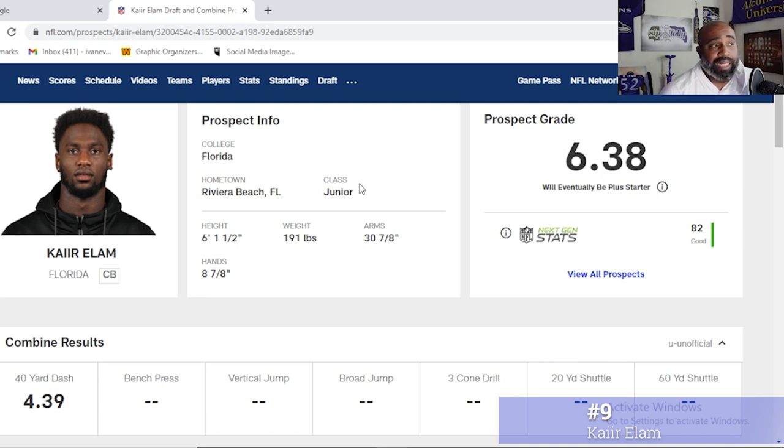Next on the list at number 9 is Kyler Elam. I know the Elam name scares a lot of Ravens fans, but let's not judge this Elam based off the sins of the old Elam. He's 6'1.5", 191 pounds with almost 31-inch arms, and ran a 4.39 at the combine, which is blazing. So he has recovery speed.